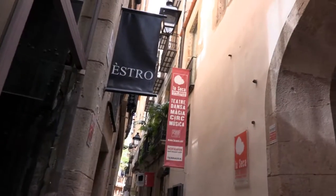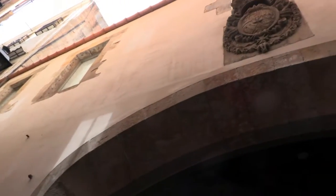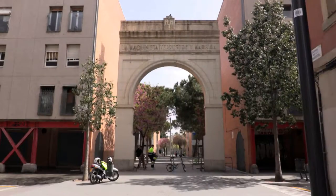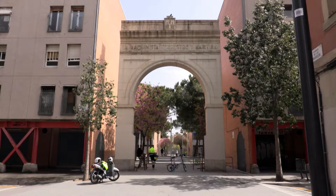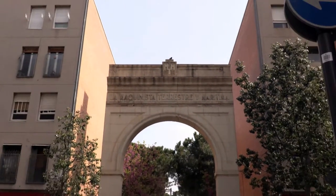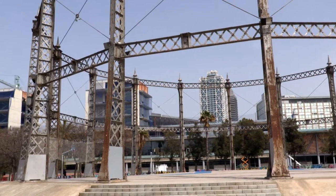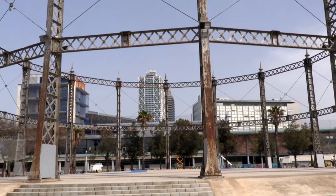Walking through La Riera, we find La Seca, the building where coins were made from medieval times until 1881. One of the areas leading to Pompeo-Generes Square in Barceloneta is the old entry, Arc de la Machinista Terrestre y Maritima, one of the most important metallurgical companies in Catalonia in the 19th and 20th centuries.